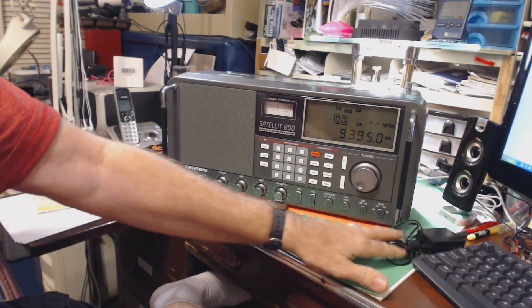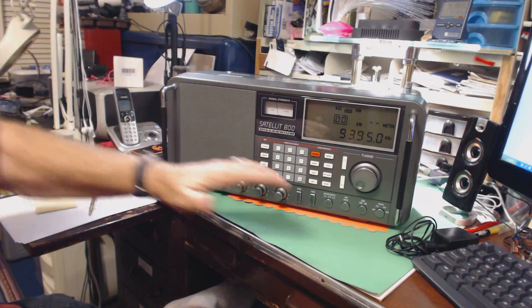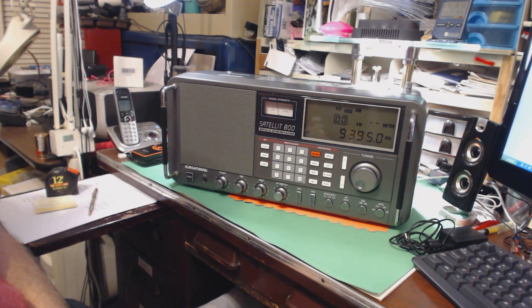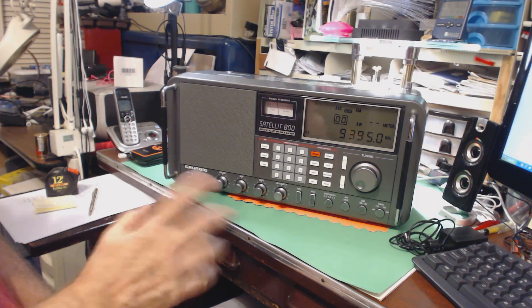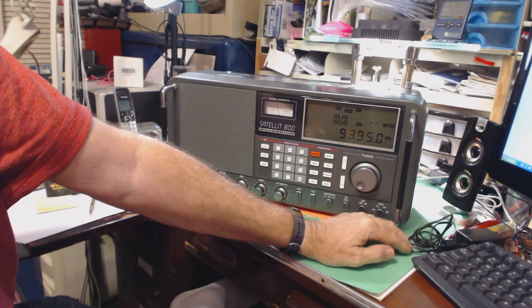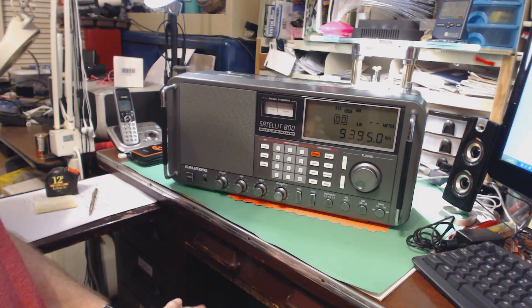I apologize if this is a long video but I'm really excited about this radio. I did some searching on the internet for a replacement adapter and found the same Chinese knockoff listed again, so I knew I didn't want that one. So far I have not found a high-quality AC adapter from the advertisements. I'll have to do more searching. If anyone knows a source of a good AC adapter — nine volts, one amp — please send me an email or leave a comment.